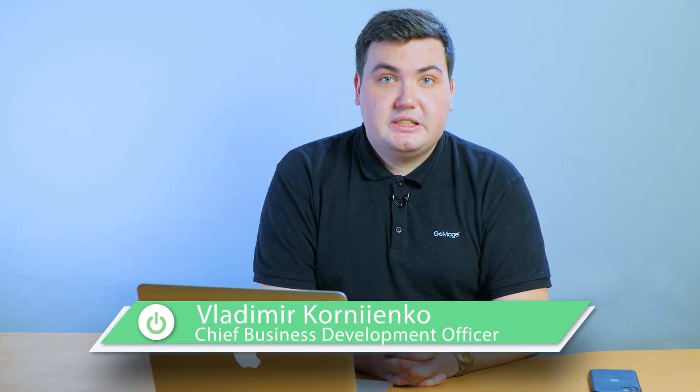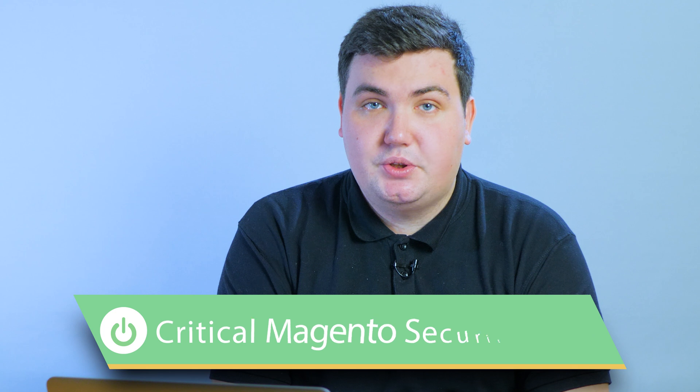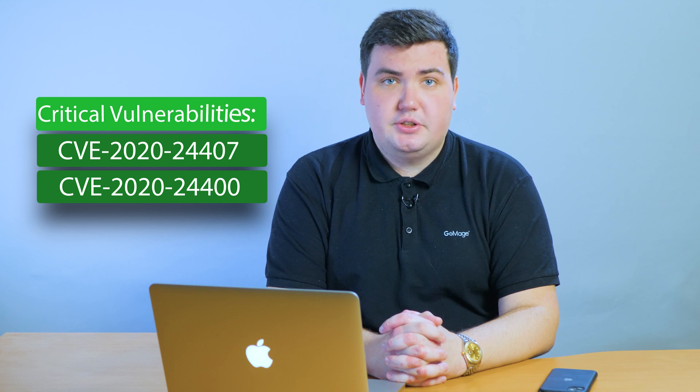Hi, this is Vladimir with a monthly roundup of the most pressing news in Magento. Just before the start of the holiday season, Adobe shared news about two critical flaws, six important-rated errors, and one moderate severity vulnerability in Magento. These problems are affecting both Magento Commerce and Magento open-source versions of the platform.